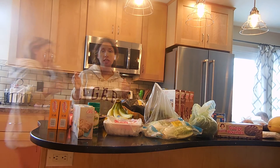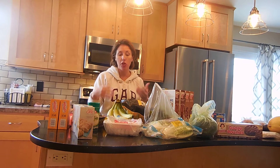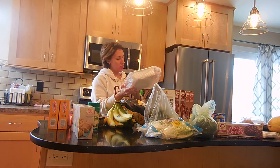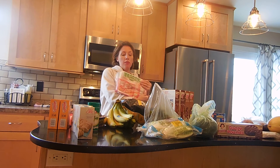My husband actually went and got all of this without a meal plan and I didn't pick any of it out. So what I'm going to do is look through everything we have and come up with some meal plans and put it all together. We've got a big three pounds of ground turkey.